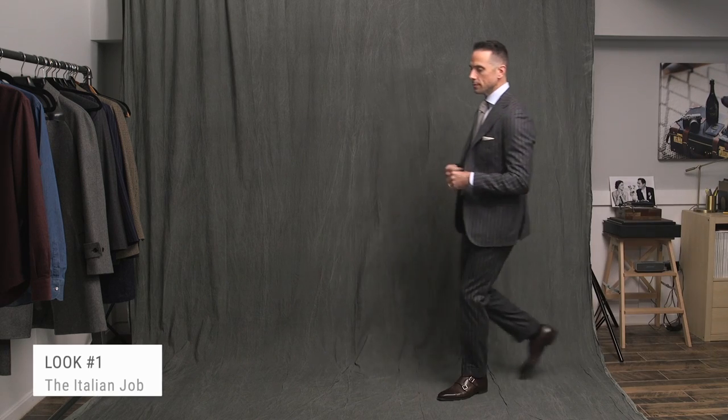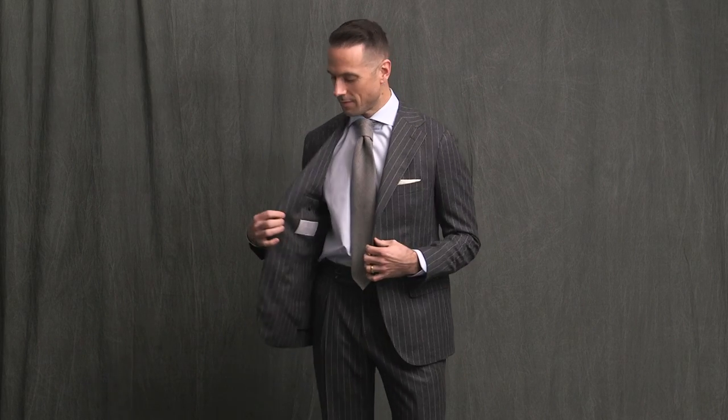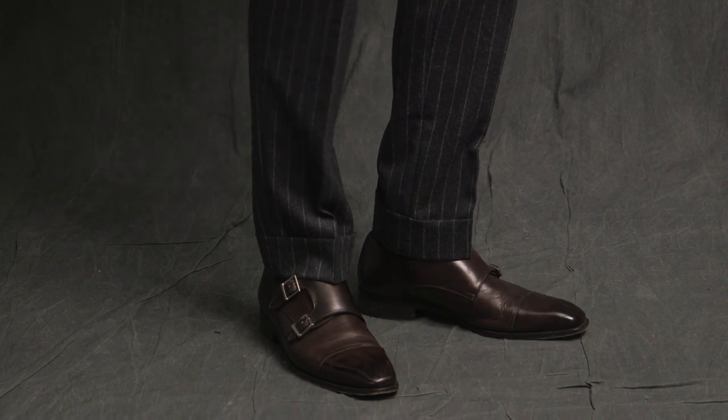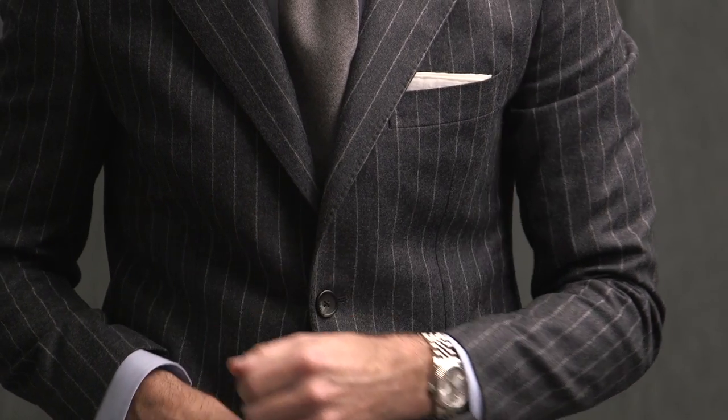Got to start with the suit. A gray flannel chalk stripe suit has been on my wish list for quite some time — it's timeless, it's classic, and it's a suit anyone serious about tailored clothing should have in their fall/winter wardrobe. A striped suit can be intimidating, but when it comes to anything with a bold pattern, the rule of thumb is to keep the rest of the outfit simple. So I paired it with the light blue shirt, the light gray flannel tie, and a simple white pocket square, along with double monk strap shoes and my Rolex Datejust.